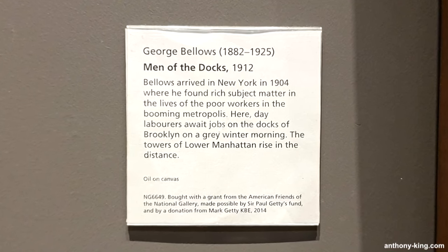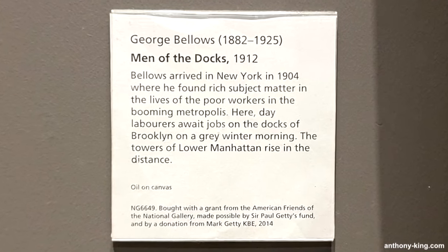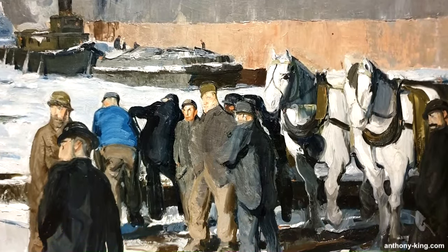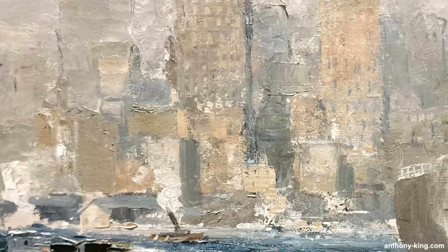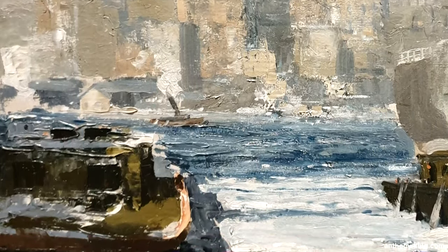Viewed from a lower angle, the warehouse, liner, and skyline shape three sides of a visual box, with the fourth side partially defined by a group of port workers presumably waiting for the unloading of the liner. The placement of these workers against the backdrop of the Manhattan skyline introduces an iconic contrast, juxtaposing the vibrant core of modern capitalism with the stark reality of those supporting it.